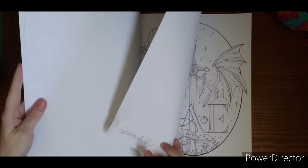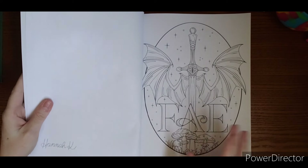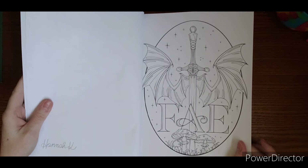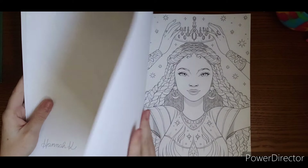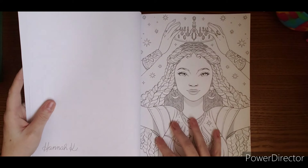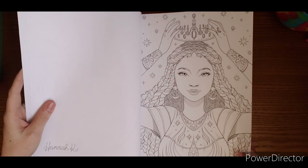On the back of each page it tells you who the artist is. This one is Hannah K. We have Faye. This one has a little bit of grayscale built in, which is neat — I like that added edition.